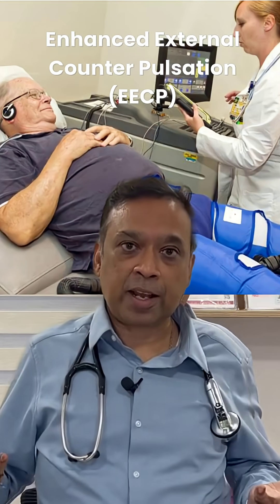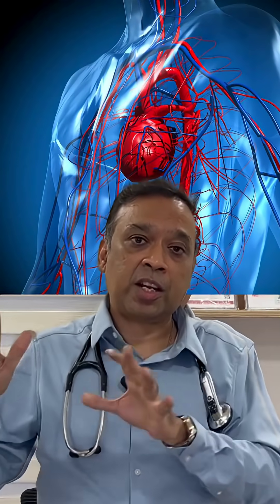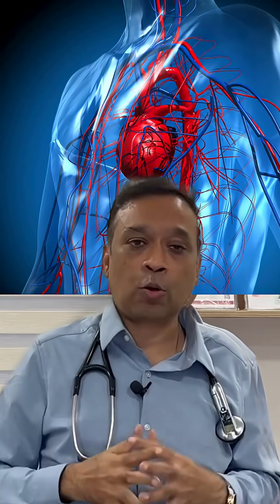For many patients, new collateral formation is a very slow process because of the risk factors mentioned earlier. When all these risk factors are present, collateral formation may take some time. During this time, if you want to improve collateral formation and prevent a heart attack, this is where EECP helps. Nature provides a collateral, and EECP can enhance it.